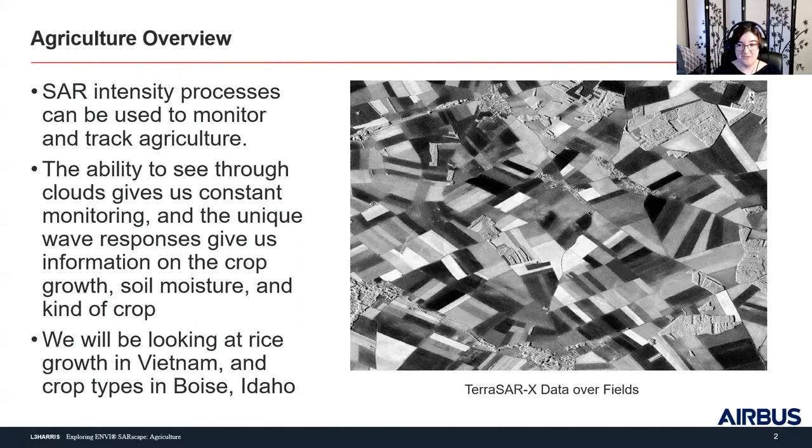We can also use SAR's interactions with the ground surface to do things like decipher crop type, look at soil moisture content with specific bands, and even get things like biomass — which are some very dangerous words if you've ever worked with optical remote sensing data. Using an optical sensor for biomass can be a very interesting challenge. But we can do that with SAR, as long as you have some in-field station set up.